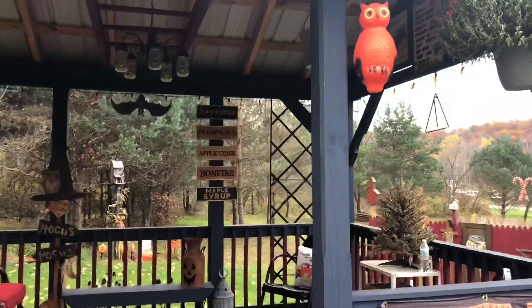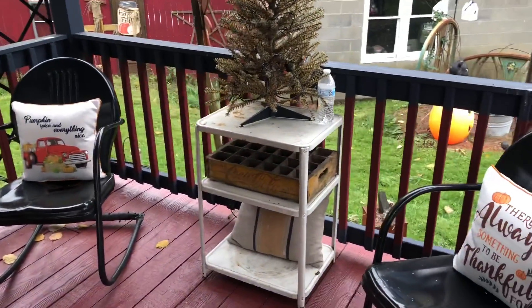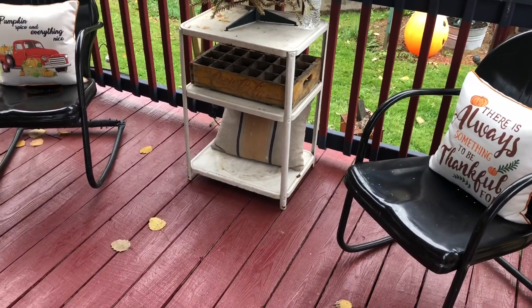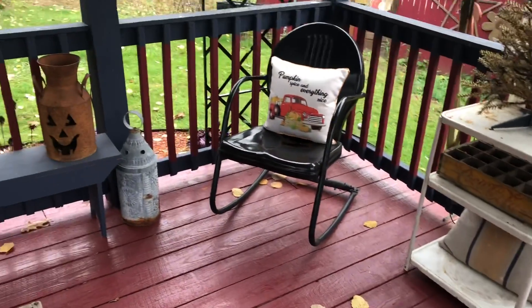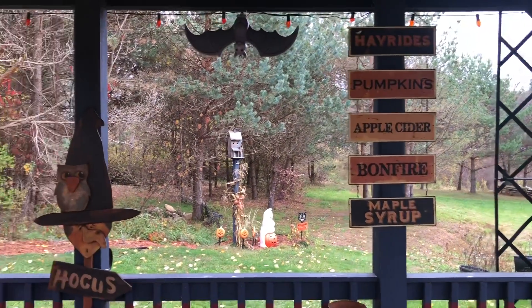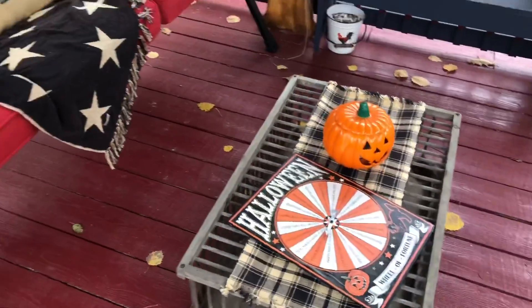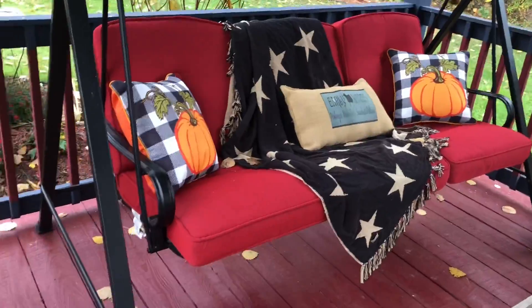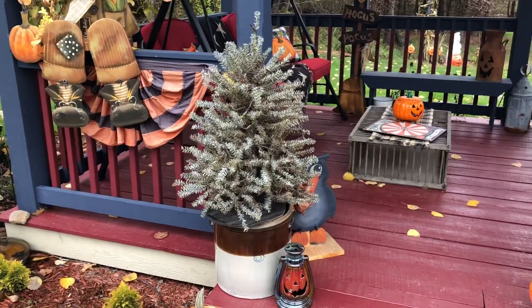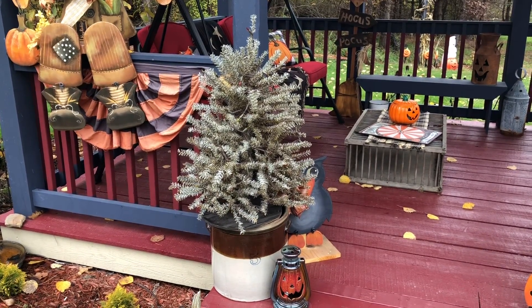Then inside, of course, it is decked out for fall also. There are lots of little things to bring in fall. Then I love this brown tree — I have a couple of them. If you guys can find these, please tell me where you found them because I cannot find them for the life of me.